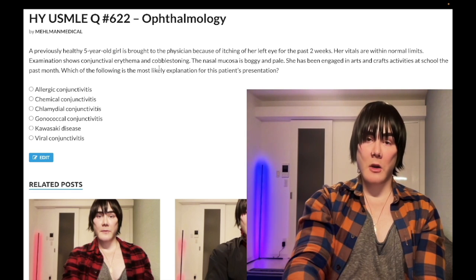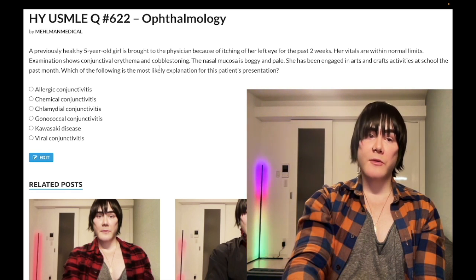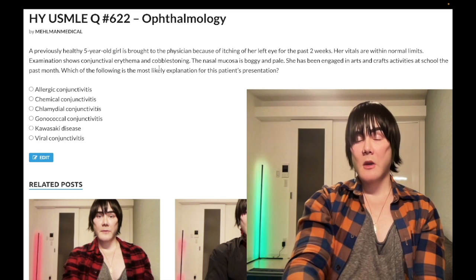For allergic rhinitis, the USMLE does want you to know that you treat with intranasal corticosteroids first, over antihistamines.